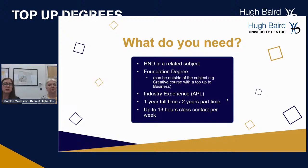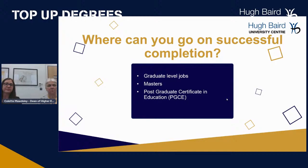If it's more within health, it's up to 11 hours with student support included, usually over one or two days. On successful completion, you can go on to graduate-level jobs, a master's within your topic area, or a Postgraduate Certificate in Education — your PGCE teaching qualification. The top-up degrees are really important to have before you go on that journey into your chosen profession.